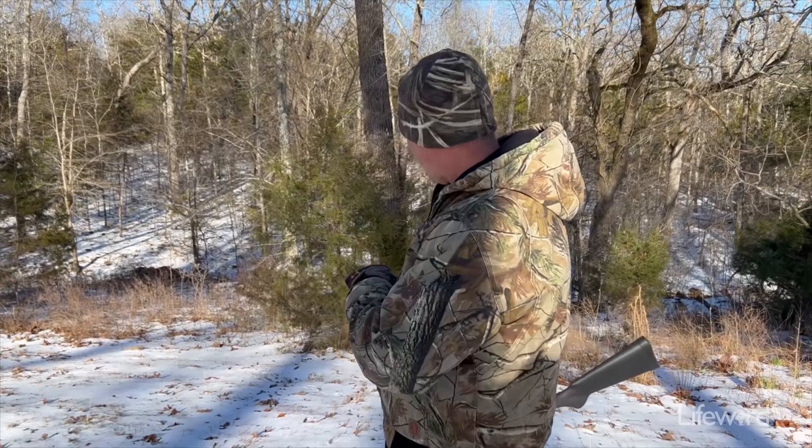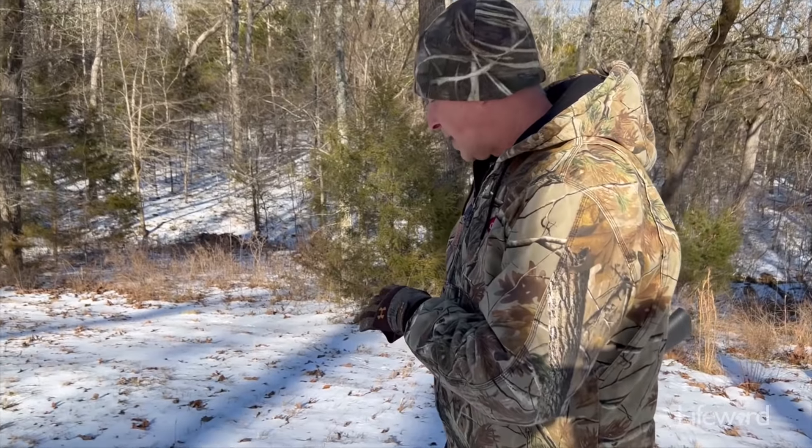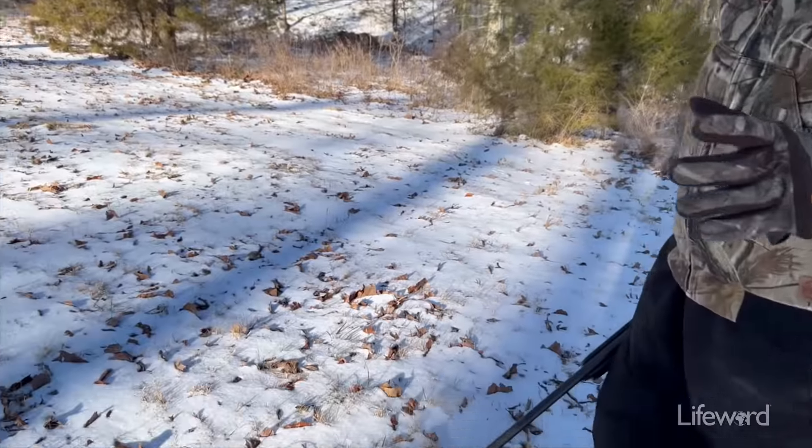Luckily, they were calling for a whole lot of ice, but what we ended up getting was quite a bit of sleet. Not that much snow. So when you're looking at the white stuff here, it's about a couple inches of sleet with a little bit of snow mixed into it.